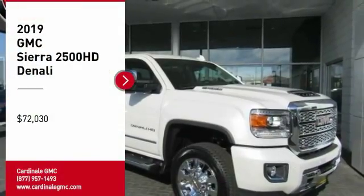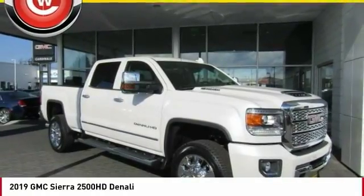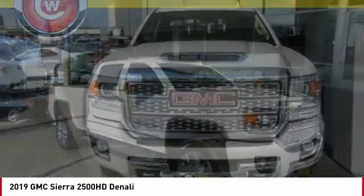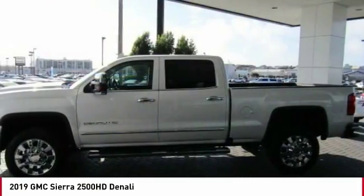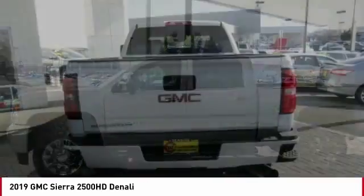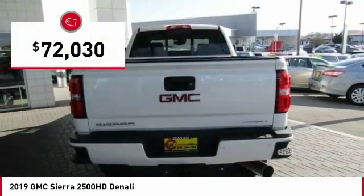Come test drive the 2019 Sierra 2500 HD. The GMC Sierra 2500 HD has all your workhorse basics covered. No worries here. And is priced below $75,000.